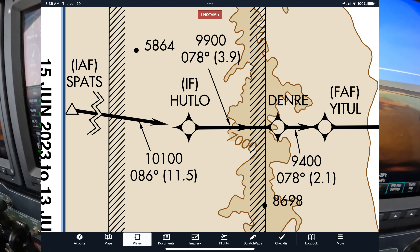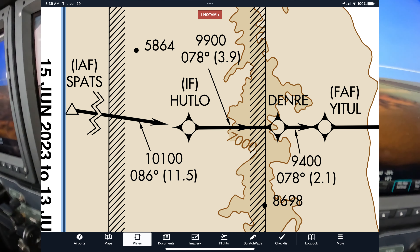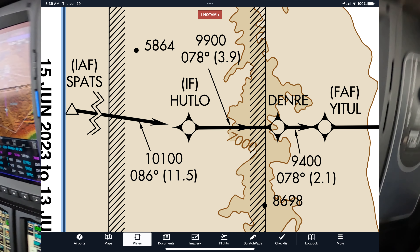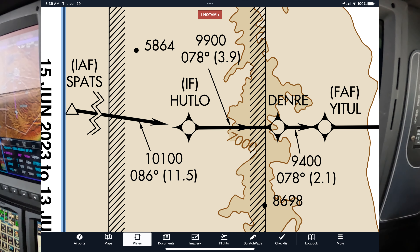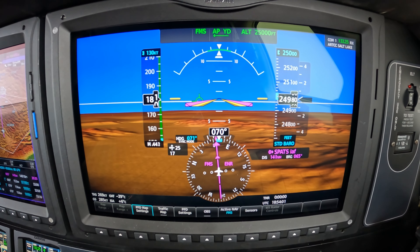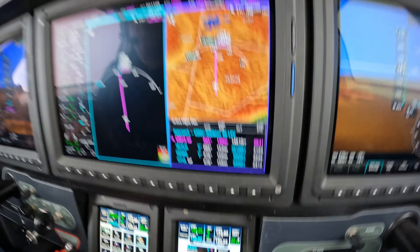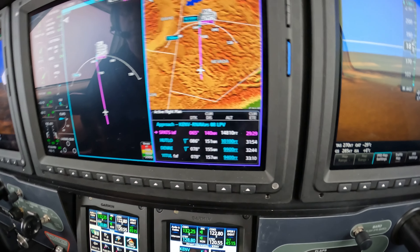So rather than accepting direct to the airport, we said: could we get direct SPATS for the initial approach for runway 8? His response was: sure, direct SPATS, direct the airport. So he didn't clear us for the approach, but after SPATS we're going direct to the airport if we just fly the approach.